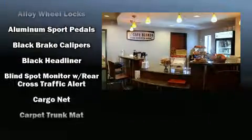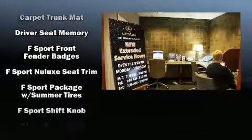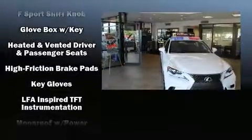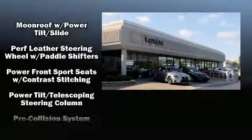Lexus ensures the safety and security of its passengers with equipment such as dual front impact airbags, head curtain airbags, traction control, brake assist, a security system, and four-wheel disc brakes with ABS.